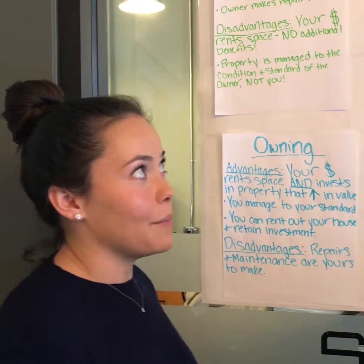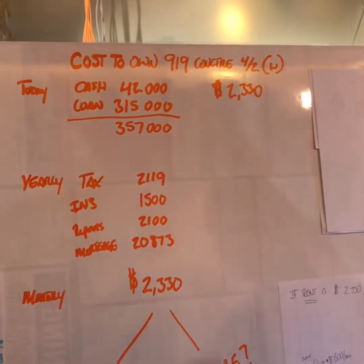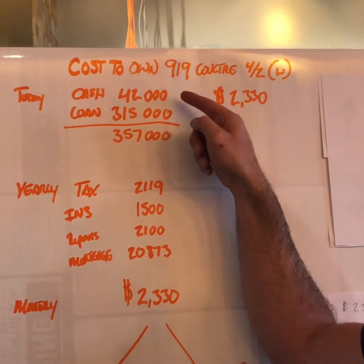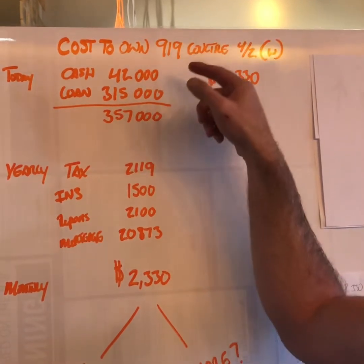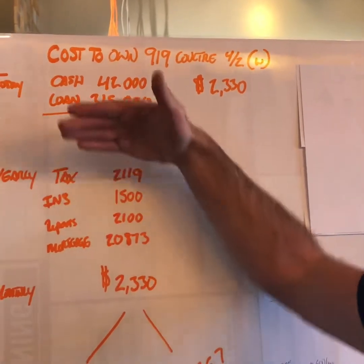Let's look at the numbers. We're looking at 919 Coulter and buying it at $350,000. It's going to cost $42,000 in cash and we're going to get a loan of $315,000 — this is roughly 10% down, a little higher because of loan closing costs. So your total all-in is $357,000.